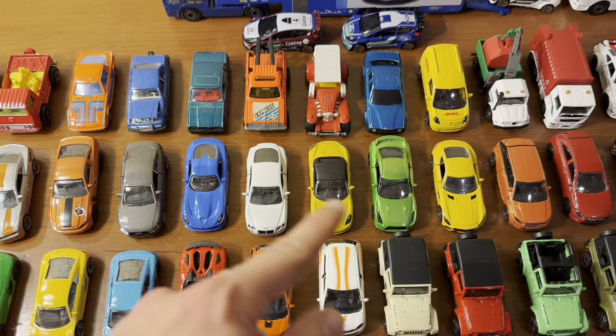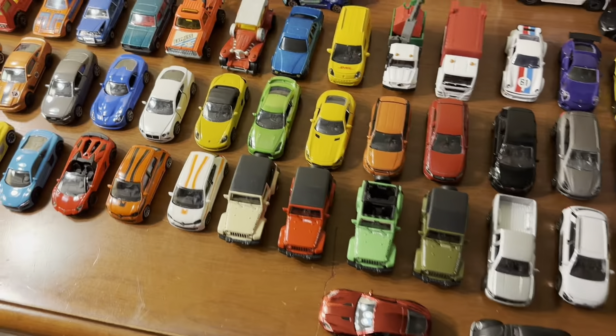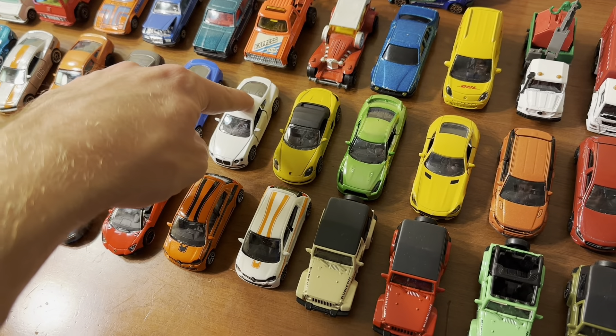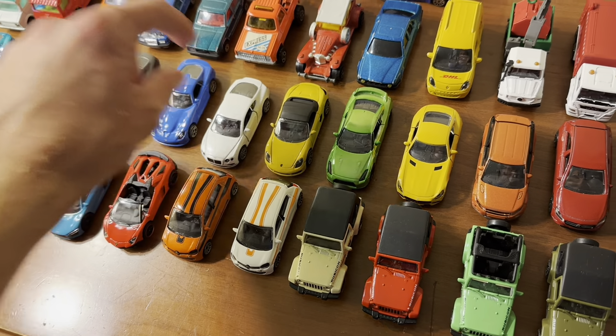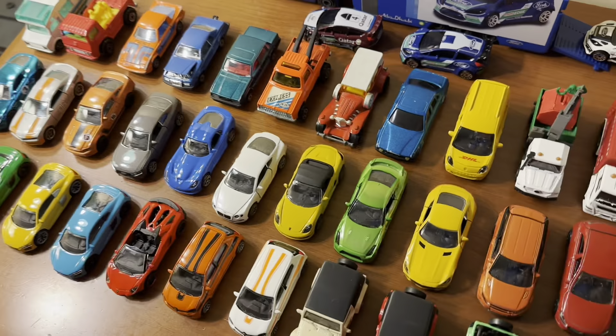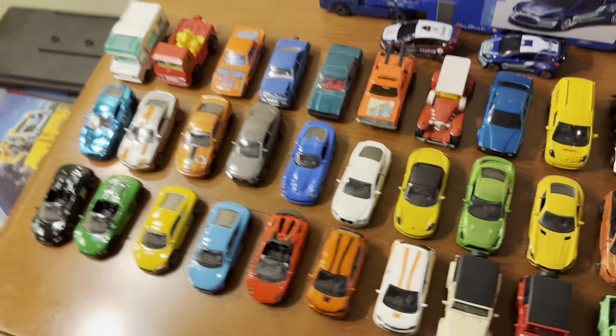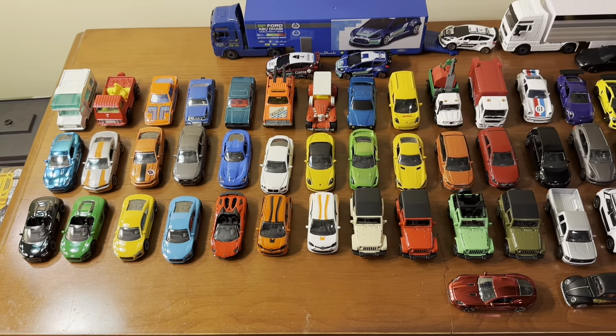Most of them do have opening doors or some kind of opening feature, and all of them do have working suspension as well. In terms of recently made models by the brand, a lot of people aren't a fan of the wheels they put on their models, but I don't really mind them because all the other details are actually quite good.